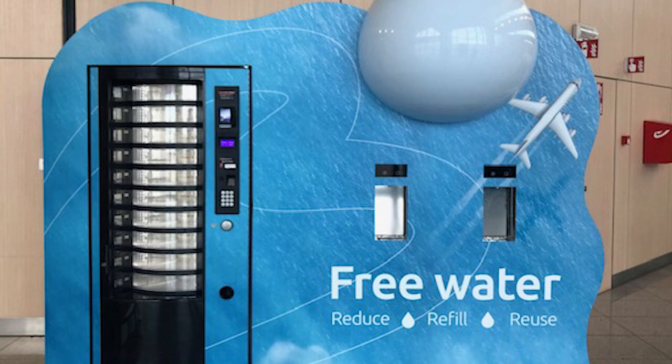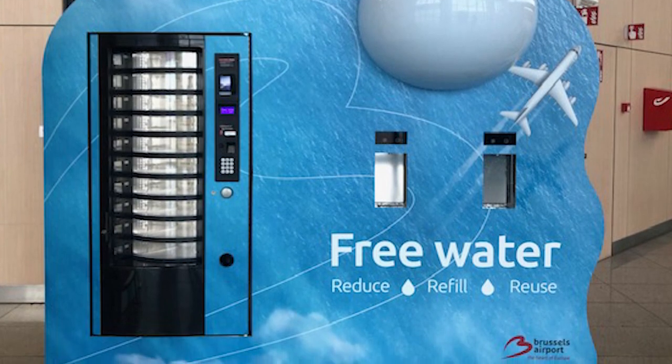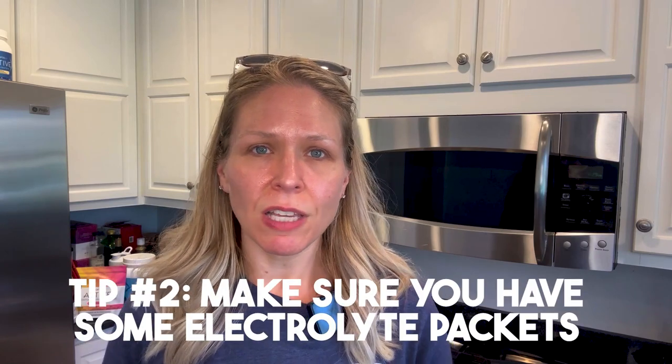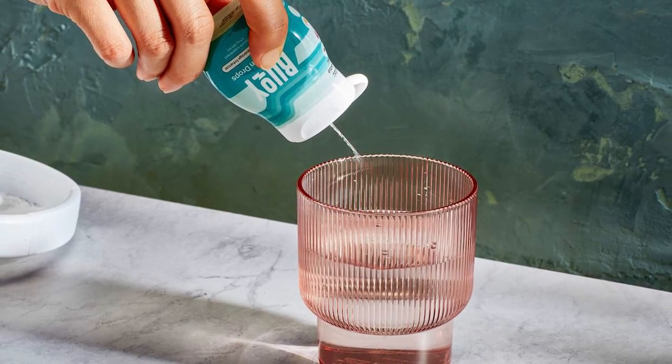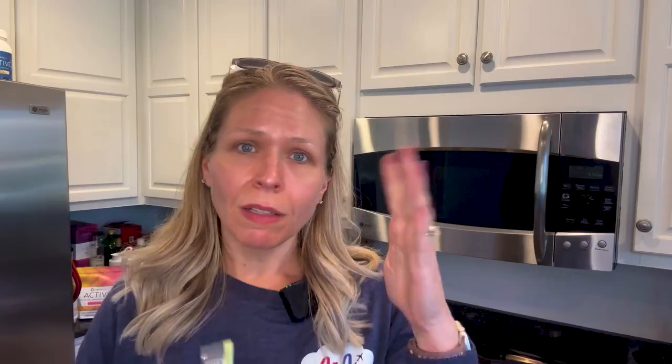Going through security, make sure your water bottle is empty, then find one of those refill stations in the airport and fill it up. I also always buy a liter water bottle at the airport to take on the plane. That way you have plenty of liquid for the flight. I also love carrying electrolyte packets — I particularly like the LMNT ones. Because they're powder, I can take them in my carry-on.